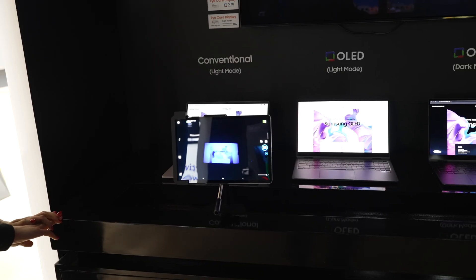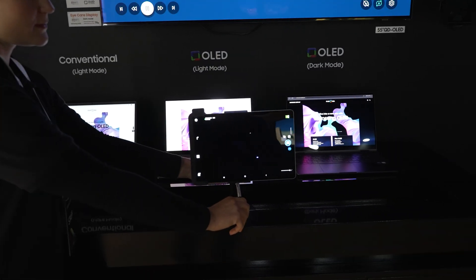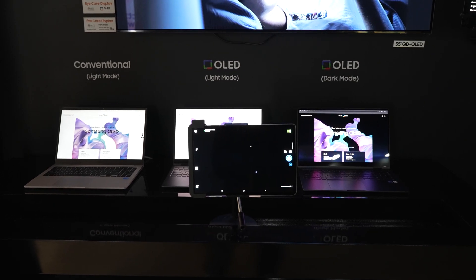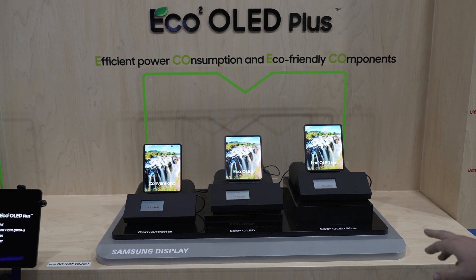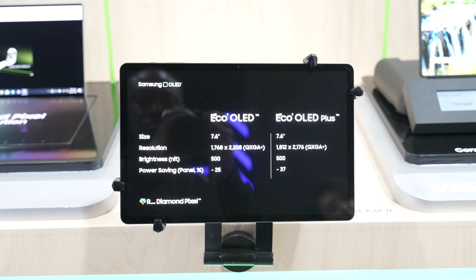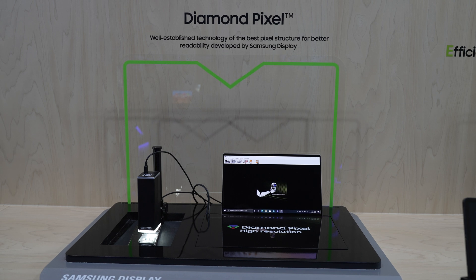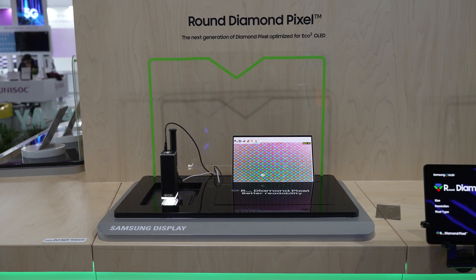iCare Display is about Samsung Display putting a focus on how well improved their OLED panels are compared to conventional LCD panels in reducing and outright eliminating blue light emissions, better serving end users by reducing eye strain and aiding better sleep. Eco OLED and Eco OLED Plus focus on how, at roughly the same resolution, display size, and brightness, there is a reduction of between 25 to 37 percent in power consumption, with more eco-friendly materials and production processes. This spans from the established diamond pixel arrangement to the next-generation round diamond pixel optimized for efficient Eco OLED panels, aiding better readability matched with efficiency improvements.